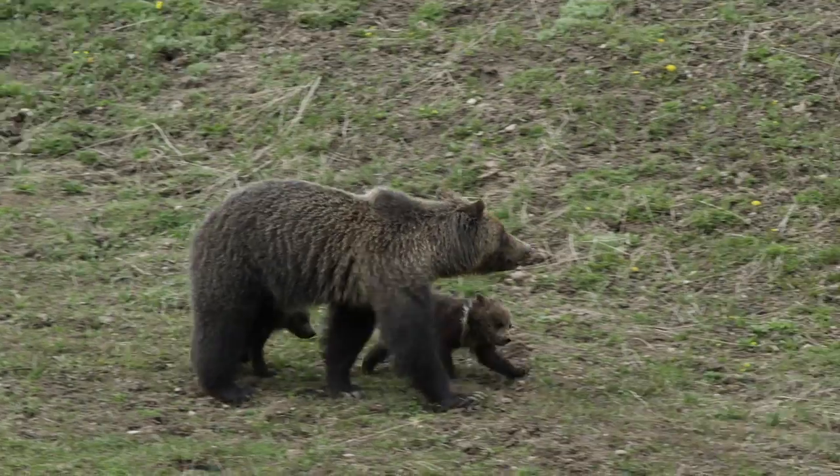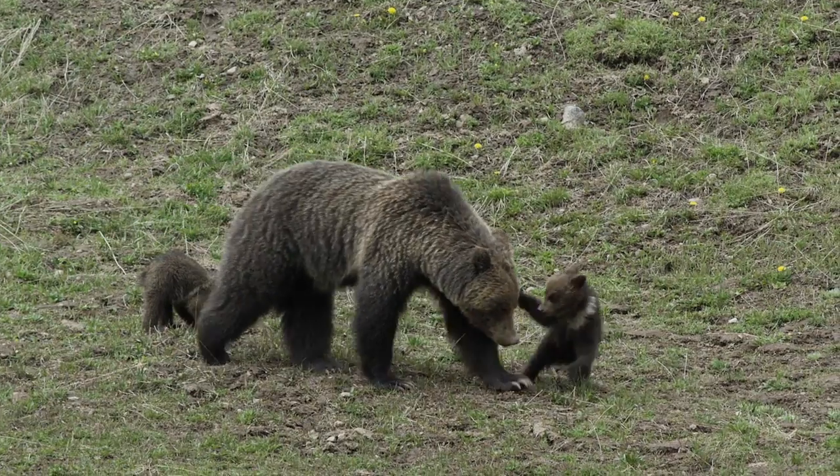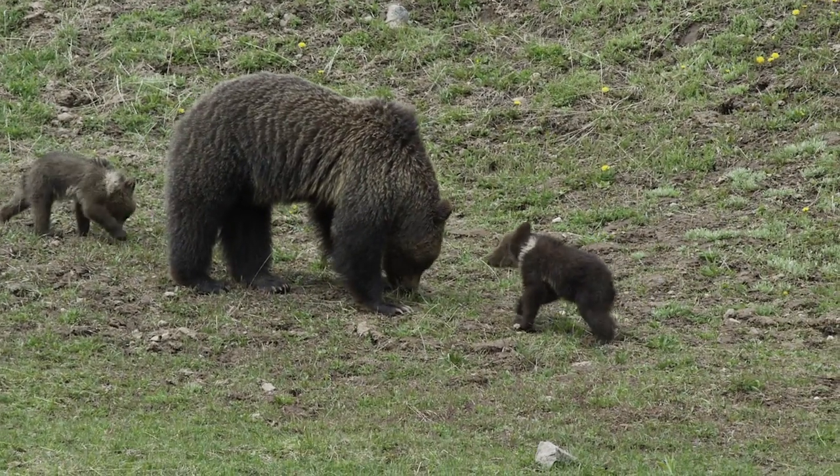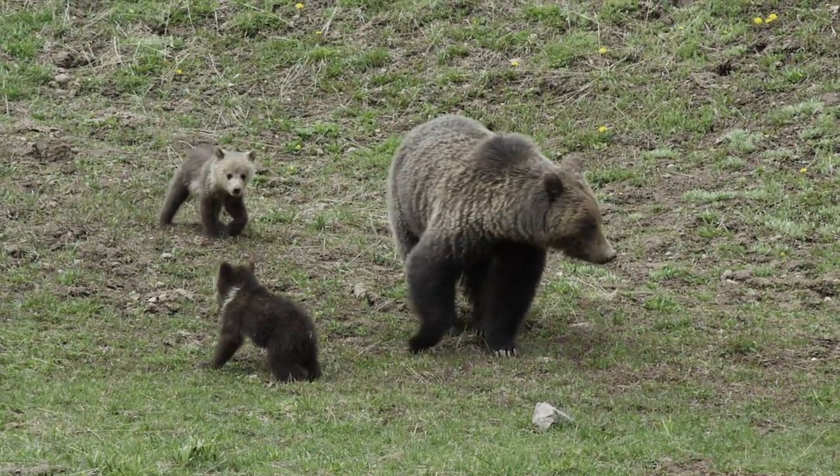Ospreys, otters, grizzly bears, and 30 or more other bird and mammal species are dependent upon them. As the long winter ends, these predators need a rich protein source to help them produce the next generation.